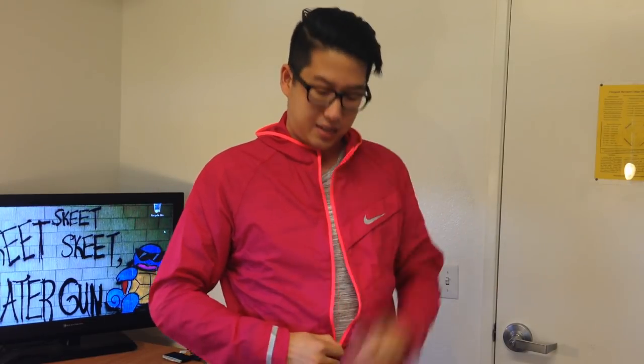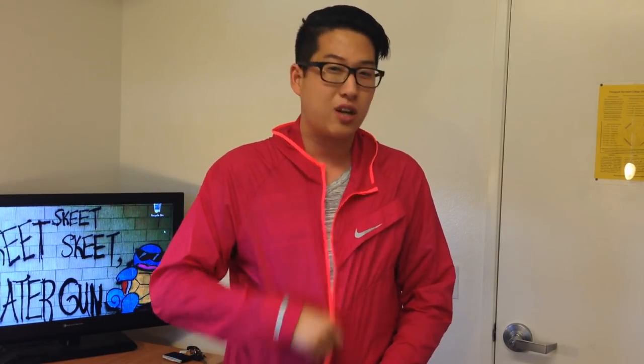Let's move on to the zipper. Tons of jackets have terrible zippers that just get stuck and never work, but Nike gave us a very nice zipper. It zips super easily and never gets caught — I love that.